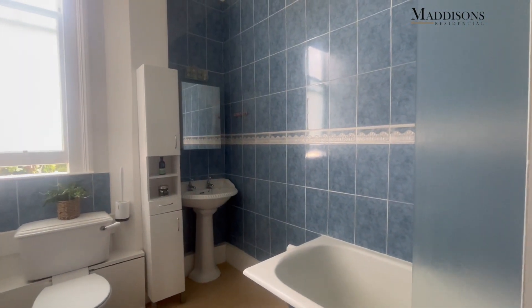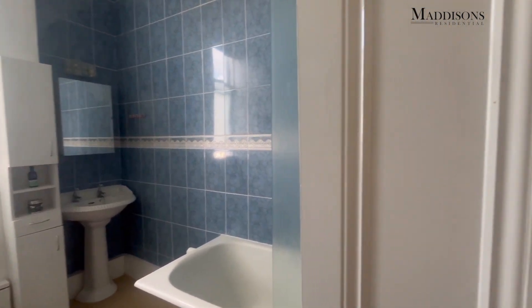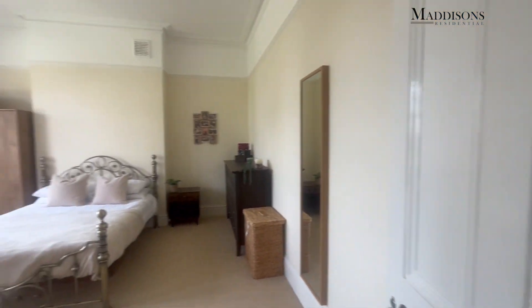Over to the left we've got the bathroom. There's space here for a bath with a shower over it. You could quite easily reconfigure this room to have a separate shower, and you'd probably want to refurbish it anyway, so that could all be done at the same time. And then the master bedroom is over here.